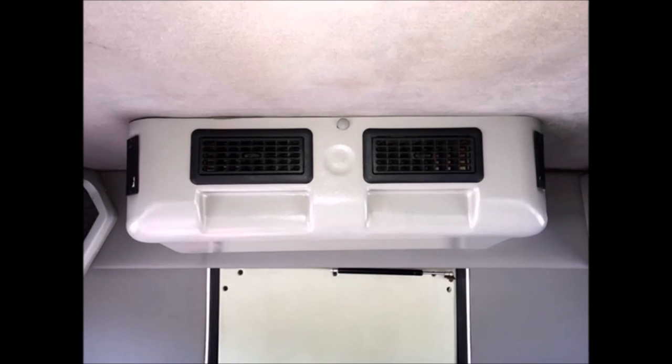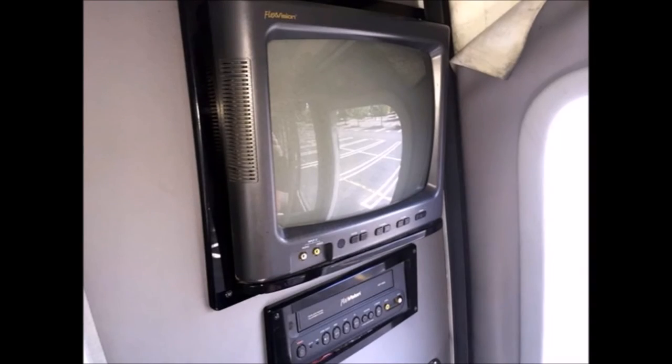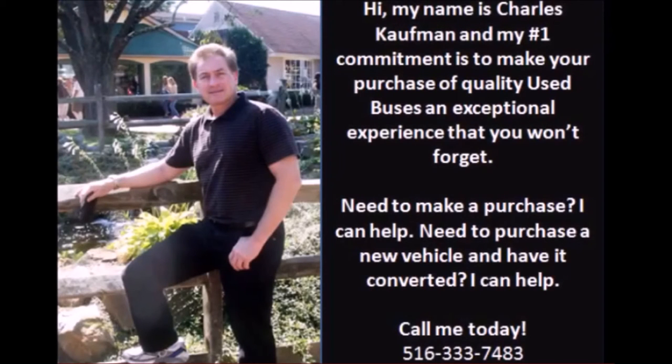The bus accommodates long drives with high capacity air conditioning front and rear, full gray rubber floor, and a video monitor with VHS player. For more information on this used bus for sale, call Charlie at 516-333-7483 or visit us at www.getanybus.com.